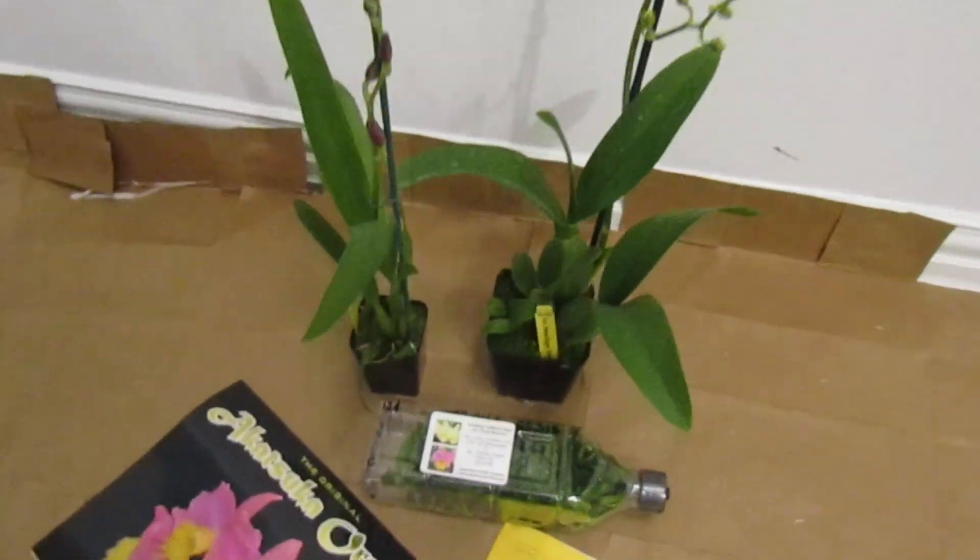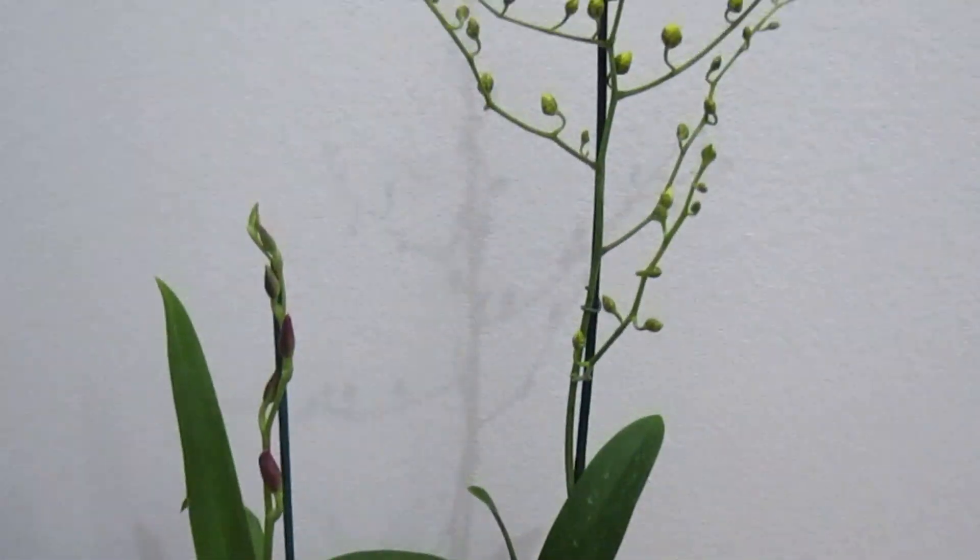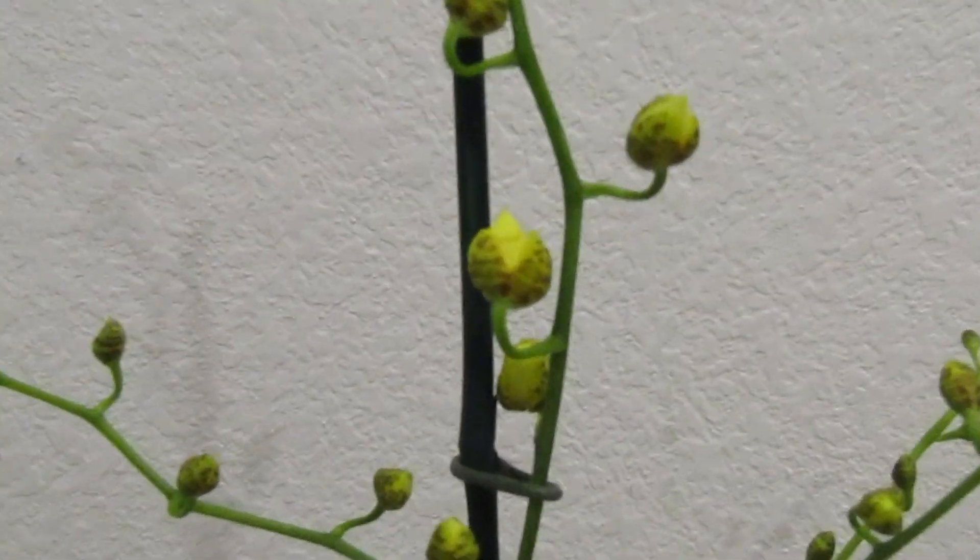Here is everything I ordered. The plants look perfect. Let's look at those buds one more time.